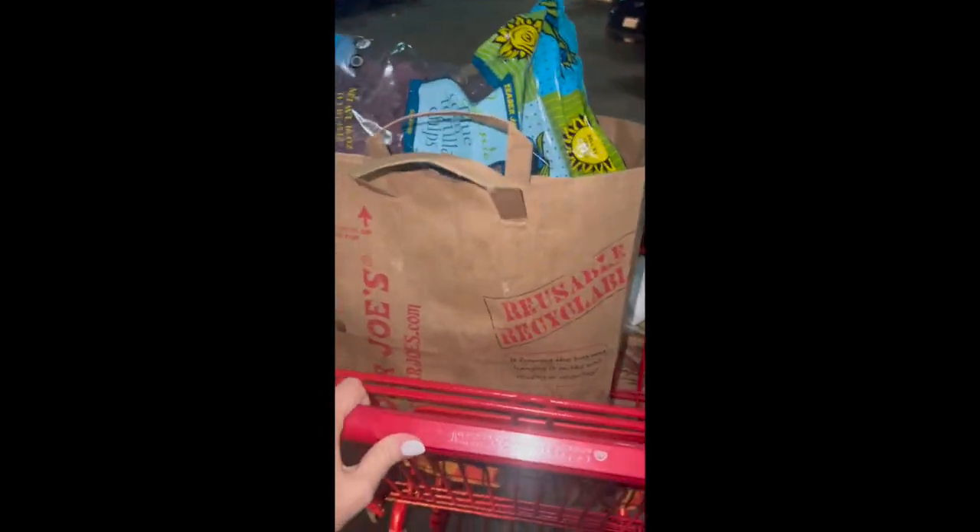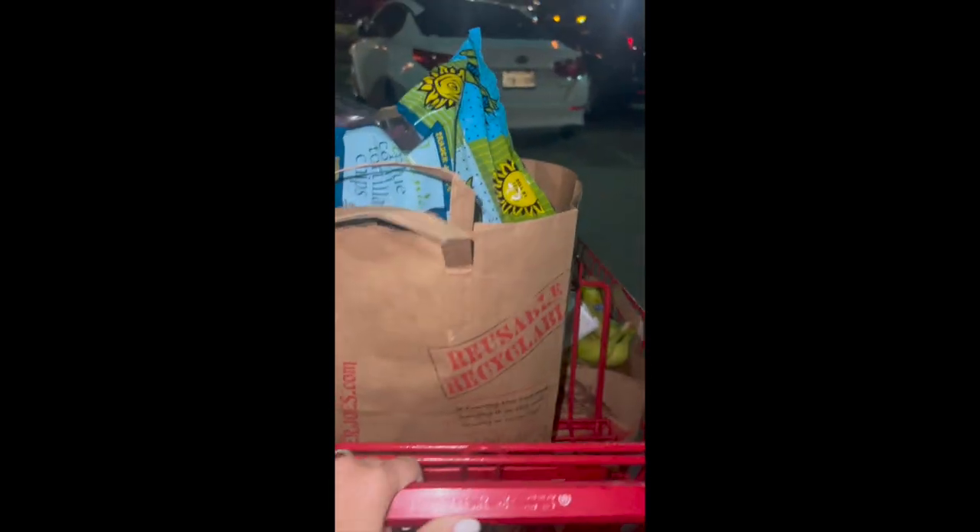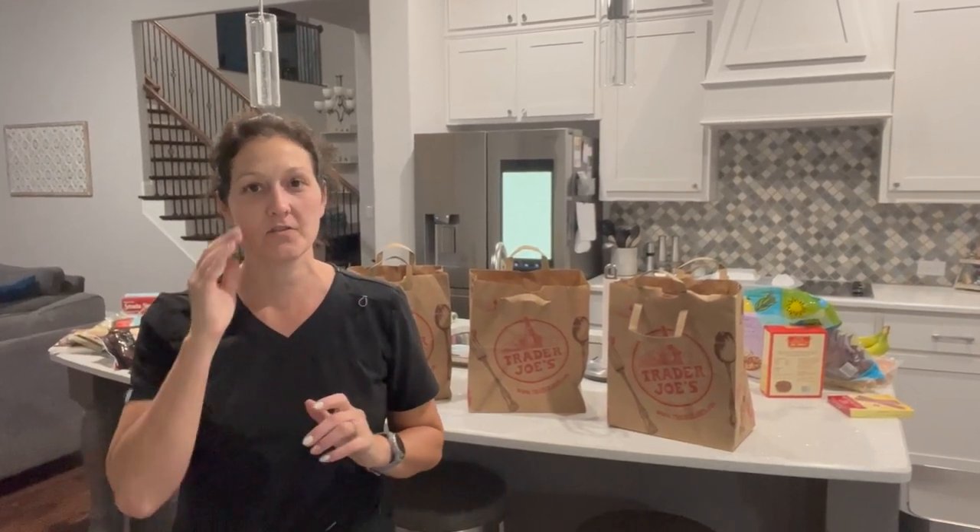I went to Trader Joe's finally. It's been forever and I stocked up on everything. My one gripe about Trader Joe's is you find stuff you love and then they don't have it anymore. Does anyone else have that problem? It's like continuously for me — no Za'atar seasoning, and that's heartbreaking. Hey friends, I'm back with the grocery haul, finally with the Trader Joe's.